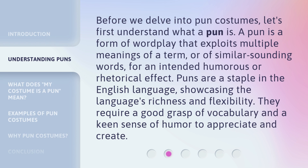Before we delve into pun costumes, let's first understand what a pun is. A pun is a form of wordplay that exploits multiple meanings of a term or of similar sounding words for an intended humorous or rhetorical effect. Puns are a staple in the English language, showcasing the language's richness and flexibility. They require a good grasp of vocabulary and a keen sense of humor to appreciate and create.